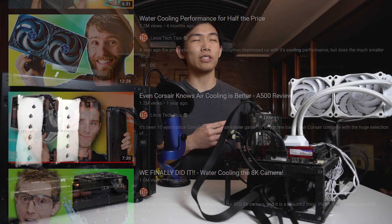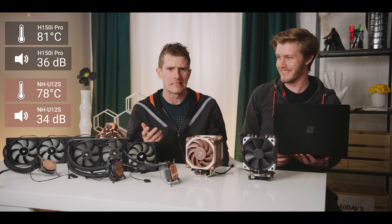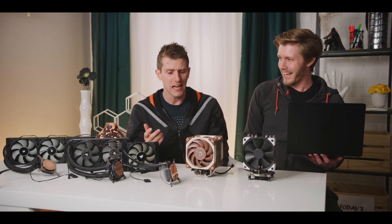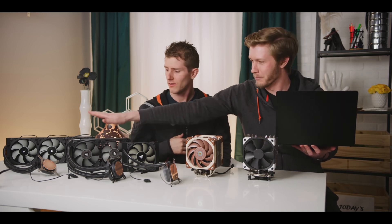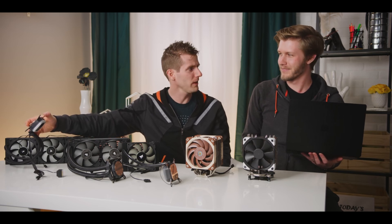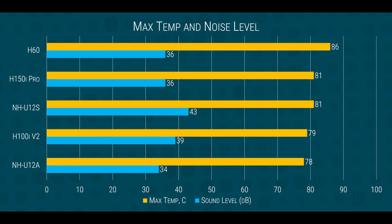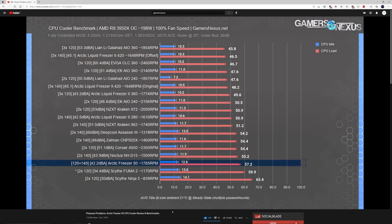The last one was just a bit confusing to me because in his testing, he showed that the Noctua NH-U12A defeated the Corsair H150i Pro and the H105 - which are a 360mm radiator for the H150 and a really thick 240mm radiator for the H105. That's just really weird because that's not what I've seen from my own usage or from lots of other reviewers. I've never seen an air cooler actually beat out a water cooler that's significantly bigger in size.